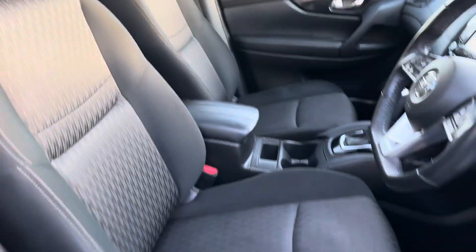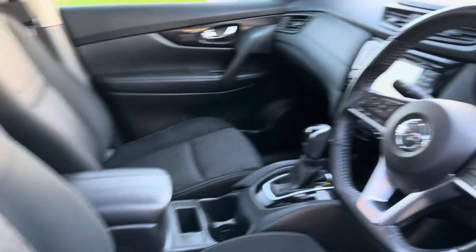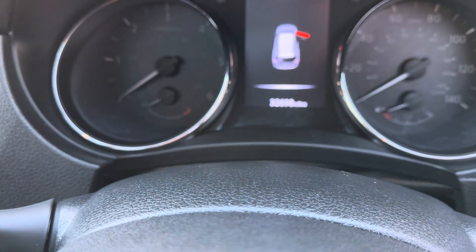On the Centra Premium you get these style cloth seats in gray. It's got 32,698 miles on the clock.